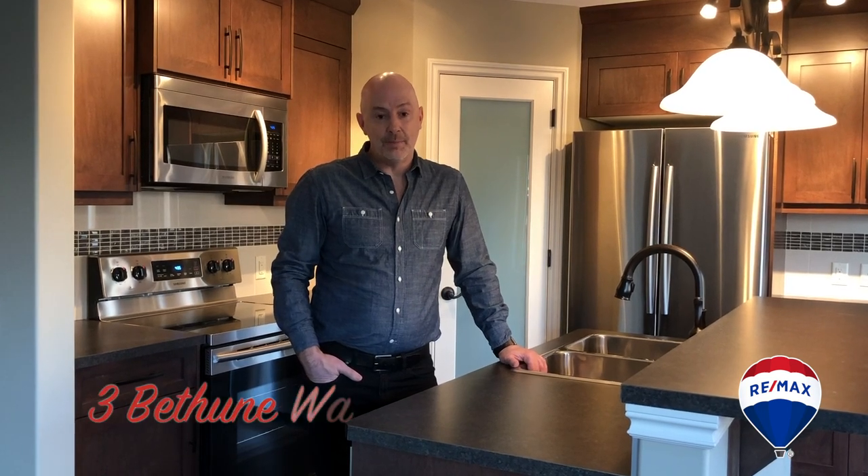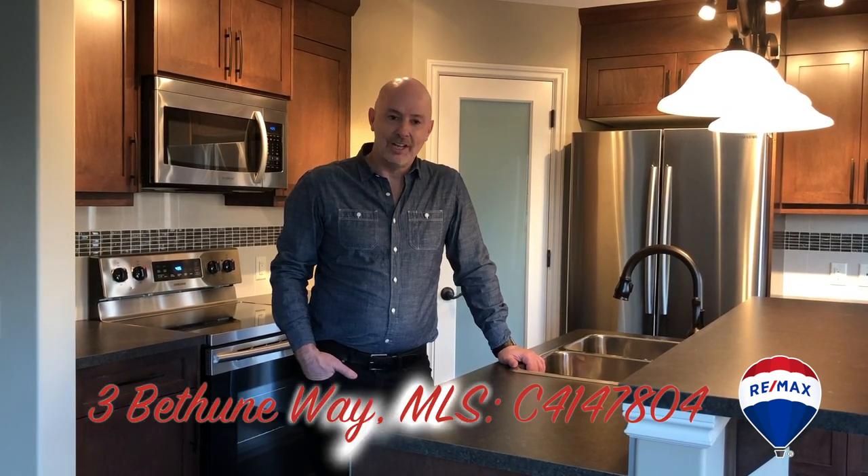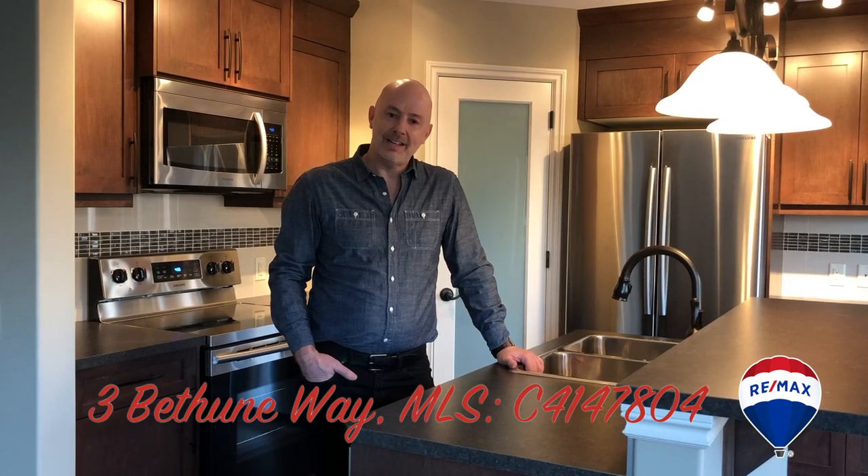That's all right here at 3 Bethune Way by Greenstar Builders. I'm Mark Bustader with the Real Estate Story Team and RE/MAX, and I'll see you soon.